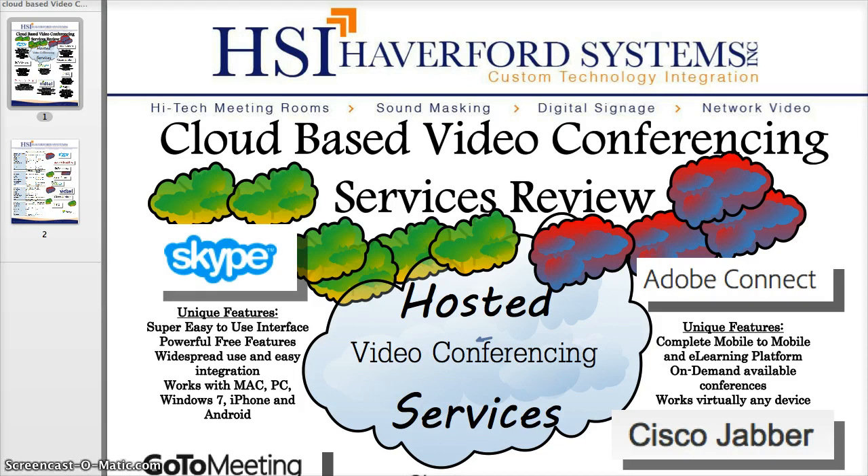First we'll start with Skype, which is, in my opinion, the most popular and widely-used video conferencing system. Its unique features are that it's super easy to use, very powerful, and it's free. It has widespread use, easy integration, it works on almost every device, and everyone seems to be able to just pick it up intuitively and start doing video conference calls.